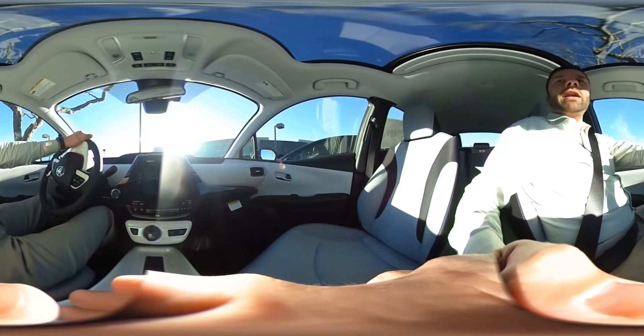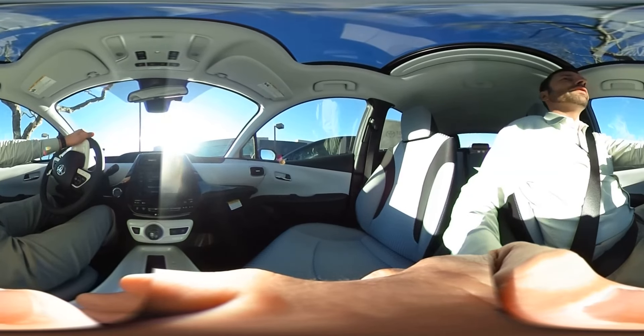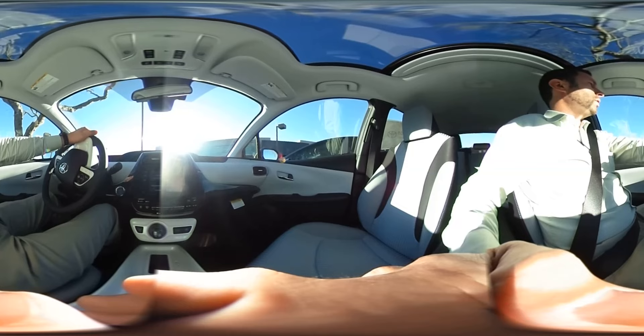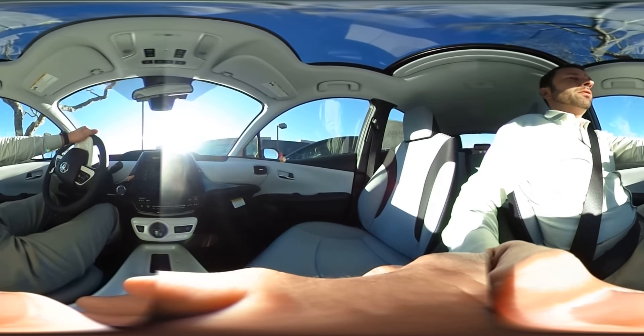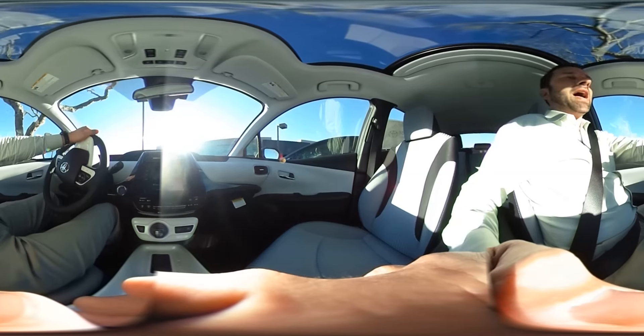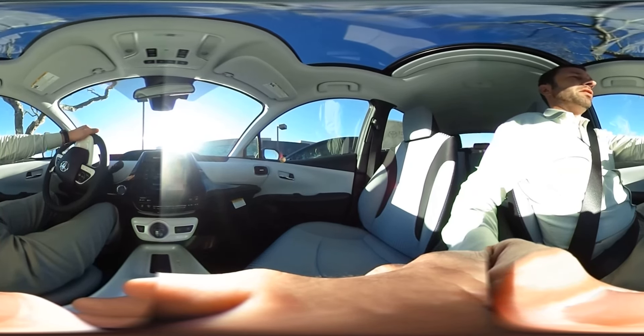Hi, I'm Jason Decker, and I am the General Sales Manager at Wright Toyota here in beautiful Scottsdale, Arizona. I wanted to take an opportunity to take this brand new 2016 fully redesigned Package 3 Toyota Prius for a 360 degree test drive.